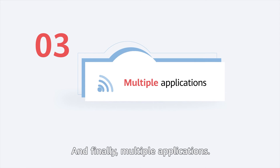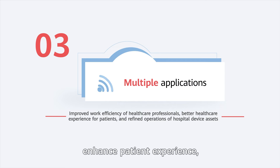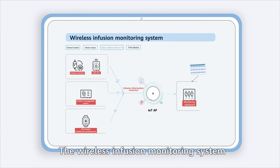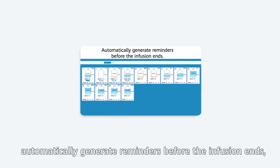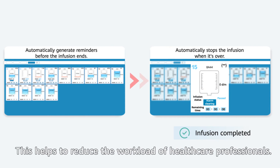And finally, multiple applications. This improves the work efficiency of healthcare professionals, enhances patient experience, and facilitates refined operations of hospital device assets. The wireless infusion monitoring system makes infusion more intelligent. It can monitor fluid volumes and drip speeds in real time, automatically generate reminders before the infusion ends, and automatically stop the infusion when it's over, helping to reduce the workload of healthcare professionals.